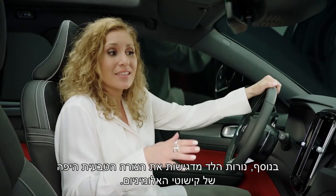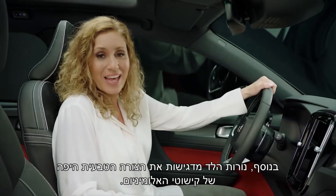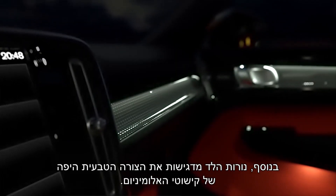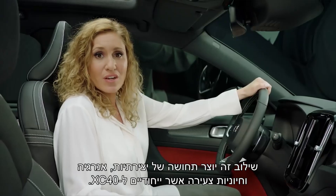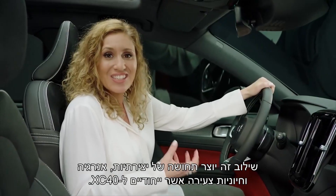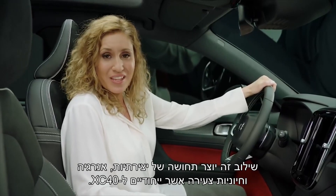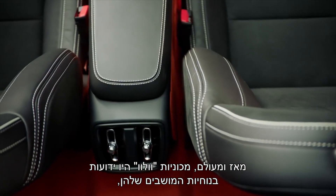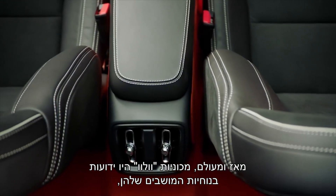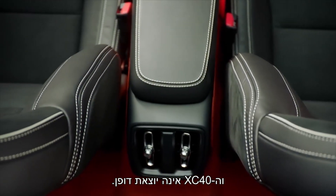Additionally, the LED lights pick up the beautiful organic shape of the aluminum décor. This combination creates a feeling of creativity, energy and youthfulness, which is unique to the XC40. Volvo Cars has always been renowned for its seat comfort, and the XC40 is no exception.